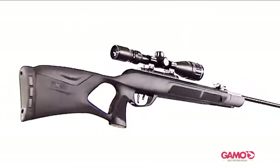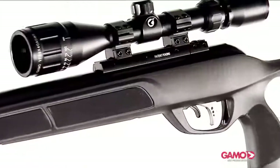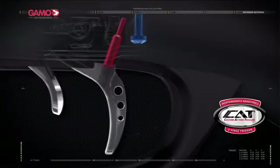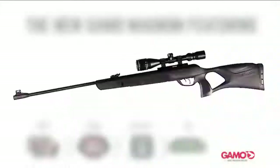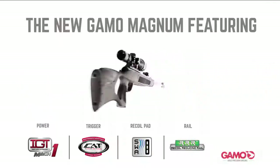Both versions feature a new all-weather thumbhole black stock with rubberized grips, the latest two-stage fully adjustable Gamo trigger, CAT, and a 3-9x40 with adjustable objective scope. The Gamo Magnum also features one of the latest patent-pending technologies from Gamo,